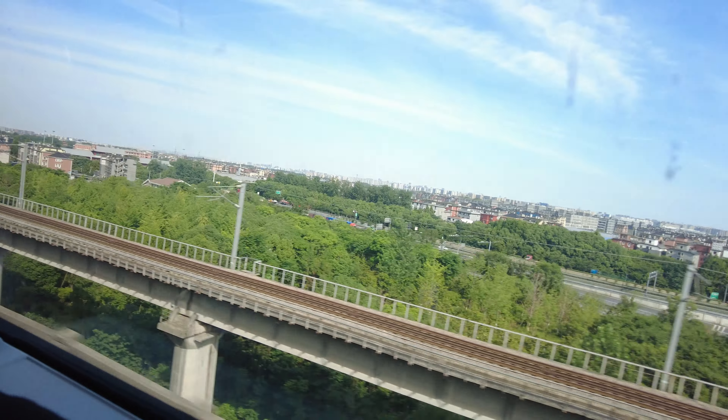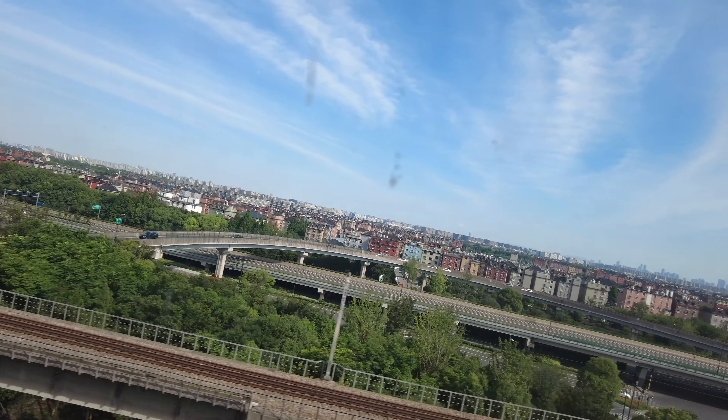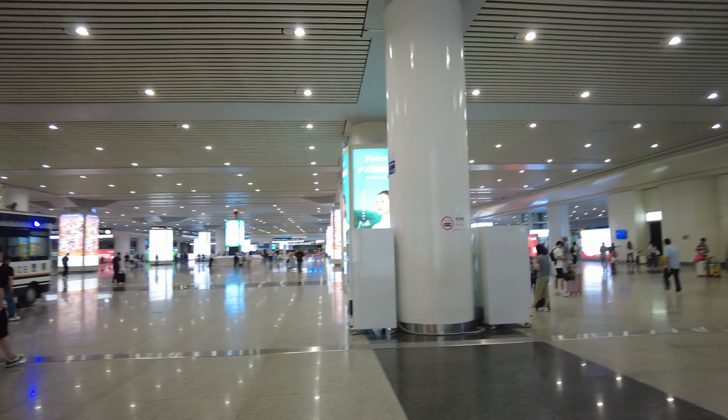This is the first look at Hangzhou! I have arrived in Hangzhou and so far the vibe here is so good. I'll be exploring Hangzhou and other cities, so keep watching. If you like the video, give it a thumbs up and I'll see you in the next video — till then, bye bye!